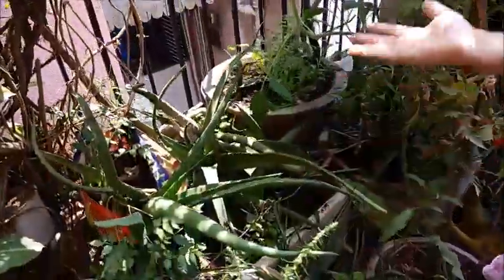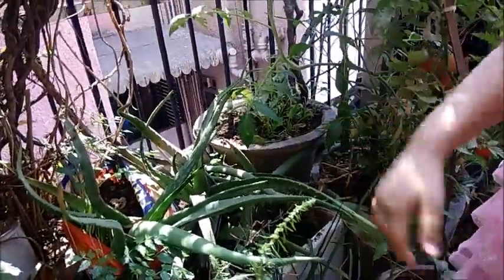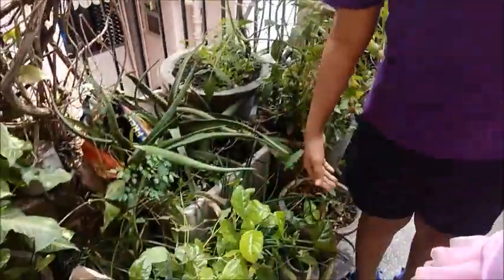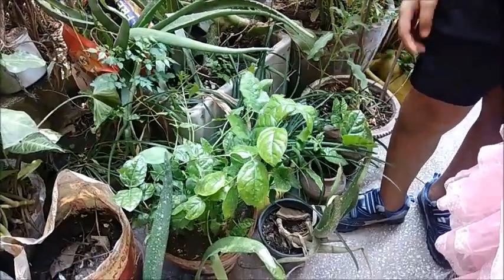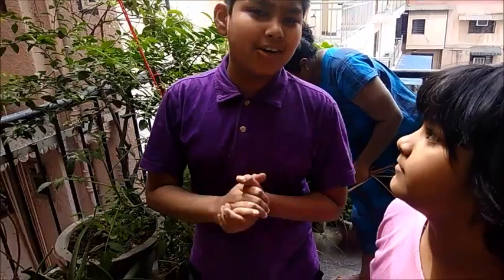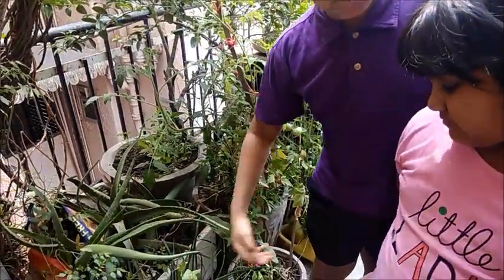Look at the aloe vera! These are my aloe vera — my auntie grew them and I love them so much! And this plant over here with the big leaves is mogra. Back in Ajmer, my aunt had a really big mogra plant with lovely flowers, but this is just a small one.